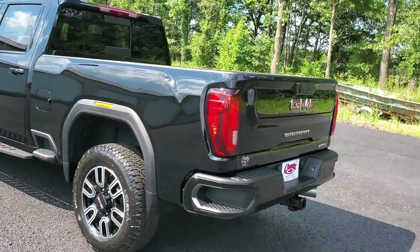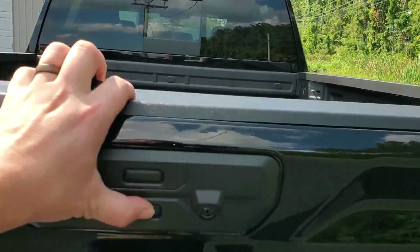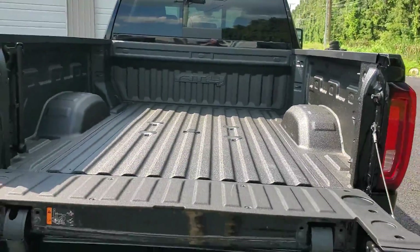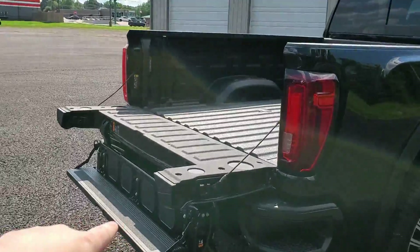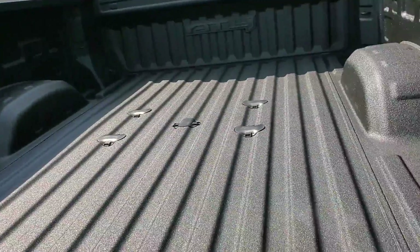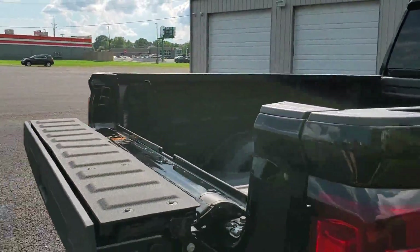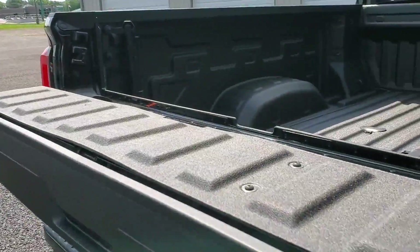This truck has remote start and a hands-free tailgate. It features the Multi-Pro Flex Tailgate — there it is. It converts into a step, with a handle on the side so you can reach further into the bed to get something out. If you're on a job site, you can also use it as a table for food, blueprints, or a laptop.